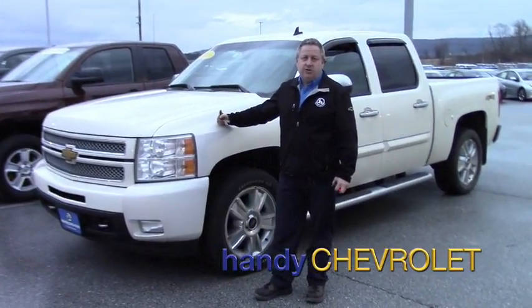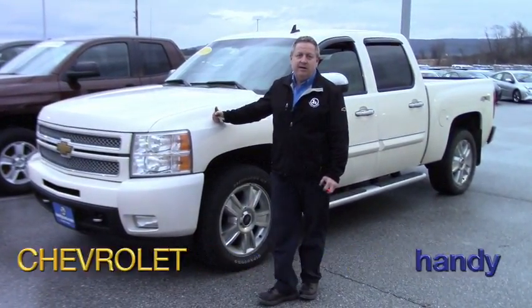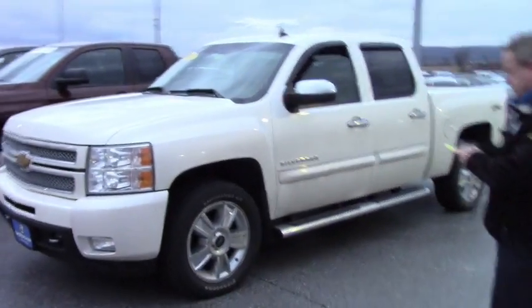Hi, Steve at Handy. Just wanted to show you the truck you're interested in. We'll take a quick walk around, hit some options and features. Real nice condition.